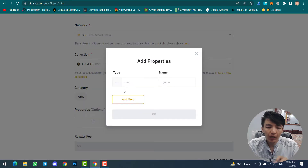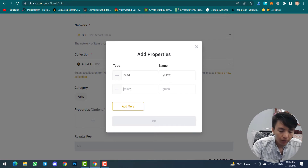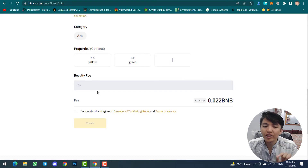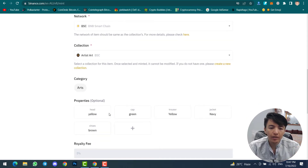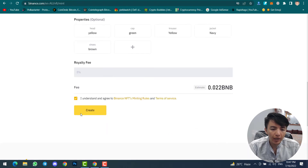Then set the category and properties — like the color and quantity of your NFT. For example, hat color: yellow; cap color: green. Add these and click OK. Then set your royalty fee — five percent in my case since I set it on the collection. The estimated gas fee is 0.022 BNB. I will proceed and show you. This is my NFT — name, description, network set to Binance Smart Chain, my collection, category, properties, and royalty fee five percent. Click Create.